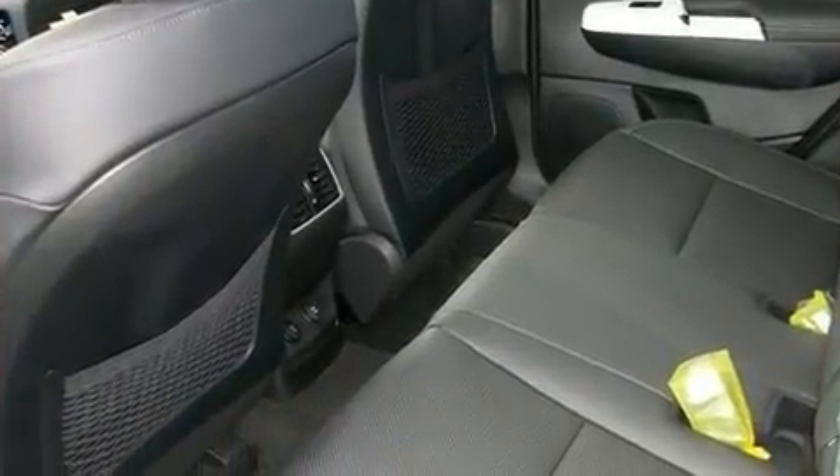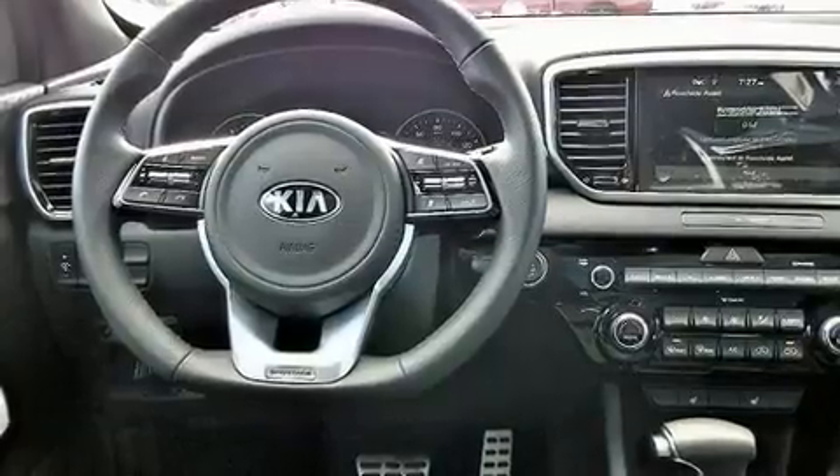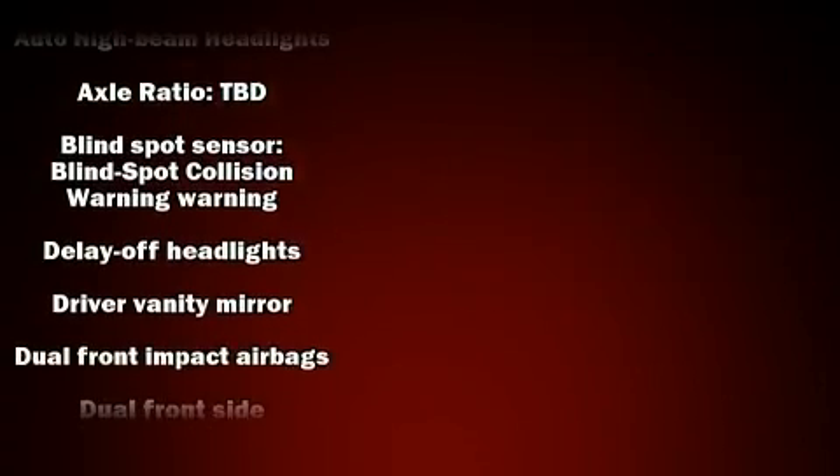It's equipped with tons of terrific amenities, but it won't break your budget. Like heated seats, a tachometer, an outside temperature display, lane departure warning, blind spot sensor, rear wipers, and cruise control.